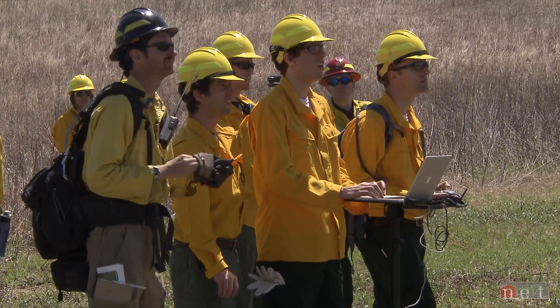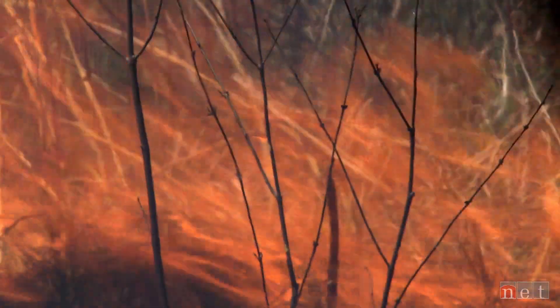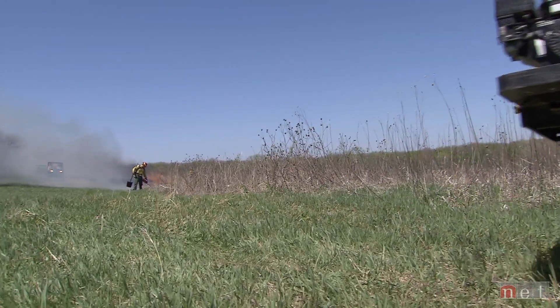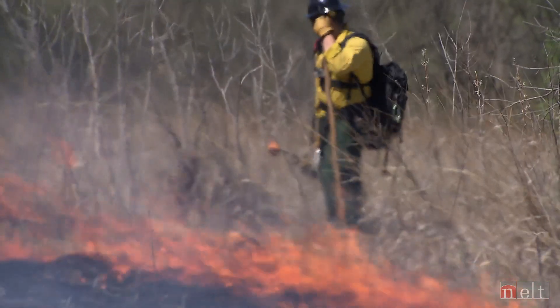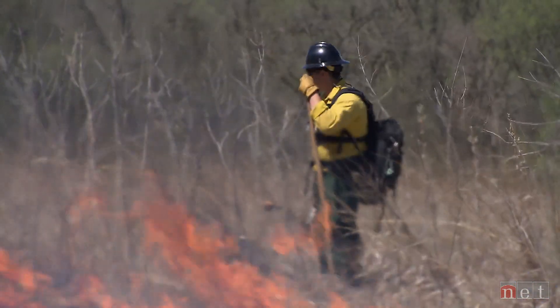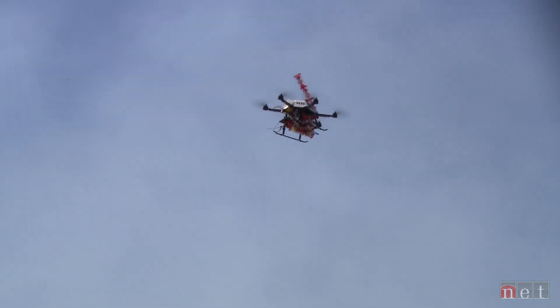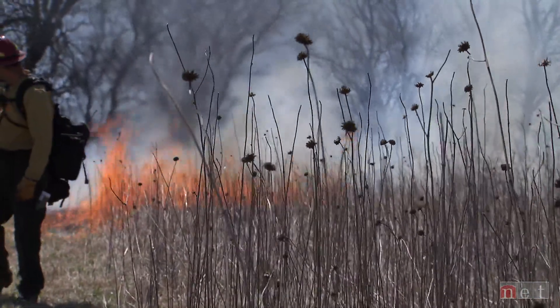Right now, the ability to burn large landscapes and very rough terrain is dependent upon people riding four-wheelers through a lot of areas with drip torches where they're lighting. This increases danger and risk to those people. If we have unmanned aerial vehicles doing ignition for them, then they're able to monitor and use their personnel more strategically and in better ways.